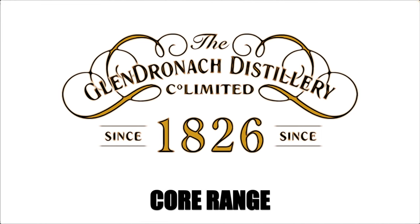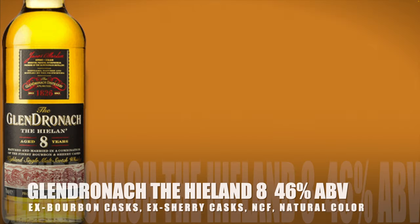The Glendronach core range. The Glendronach Highland single malt Scotch whiskey, aged eight years in ex-Bourbon and ex-Sherry casks. It's non-chill filtered, has natural color, and is bottled at 46% alcohol by volume.